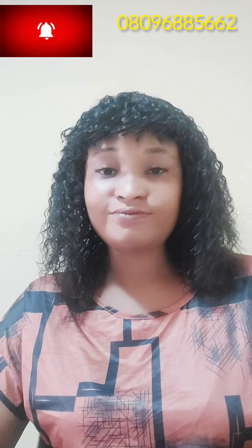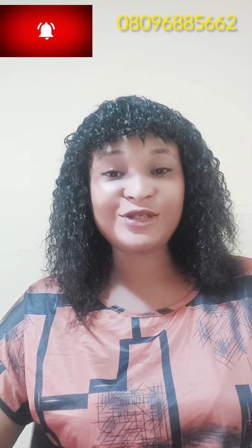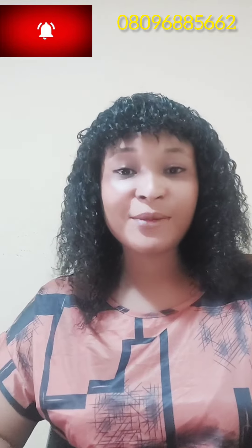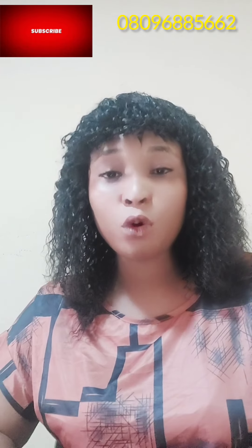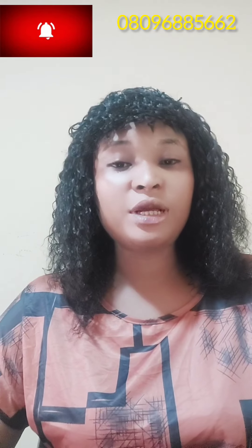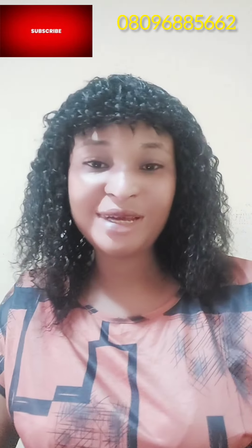If you've watched the video this far, please don't forget to like, share, and hit the notification bell and subscribe to my channel so we can be one family. I love the way you guys are leaving comments — it's helping me learn more. Thank you so much, I really appreciate your love. You guys are my family. Bye, see you in my next video.